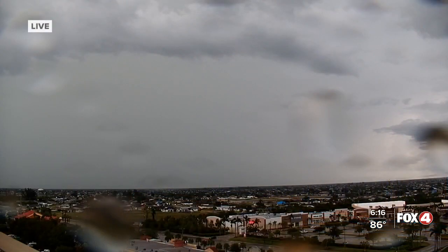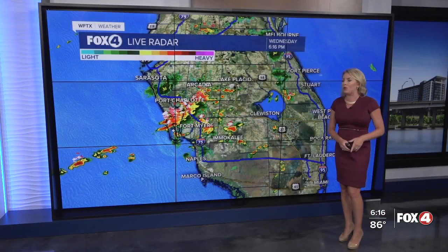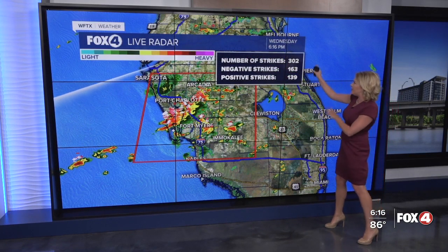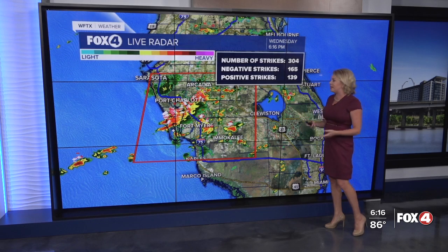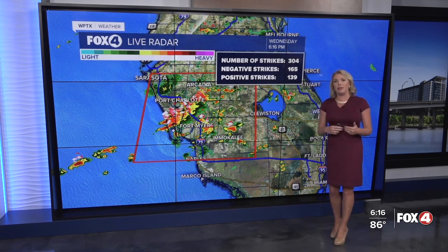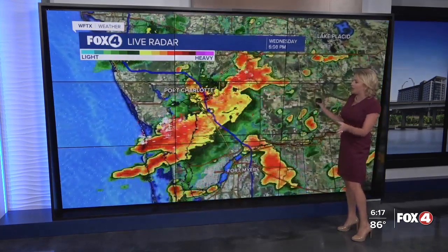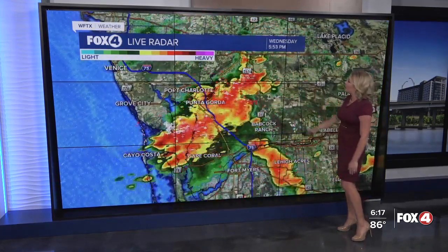Let's take a live look outside right now. Things are definitely active radar-wise. Showers and storms have been quite robust this afternoon across Lee into Charlotte counties. Here we are looking live from atop the Fox 4 studios — lots of rain, still a lot of lightning with these storms as they gradually work their way off toward the north as well as the northwest. Zooming in on the lightning strikes — this is a really good indicator. We've been monitoring it for the last hour or two, and seeing the lightning strikes drop indicates that these storms are gradually weakening.